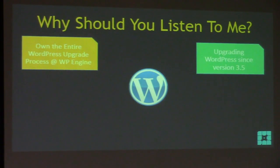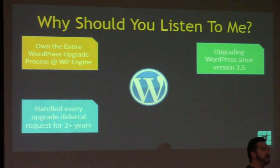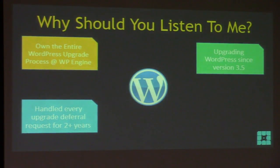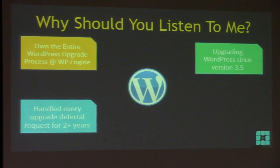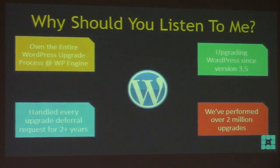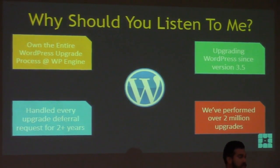I've been doing it since around version 1.1. I handled every upgrade deferral request at WP Engine for the last two and a half years. If somebody believed they could not upgrade to the next version, they used to submit a ticket with a reason why, and I'd work with them to help them get to the point where they could. All of those interactions led me to create this talk. At WP Engine we've performed over two million site upgrades.